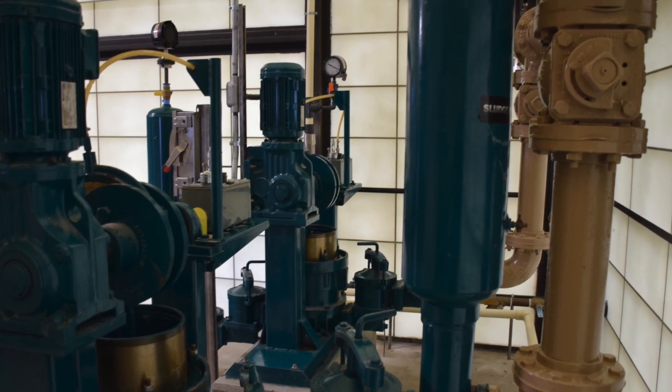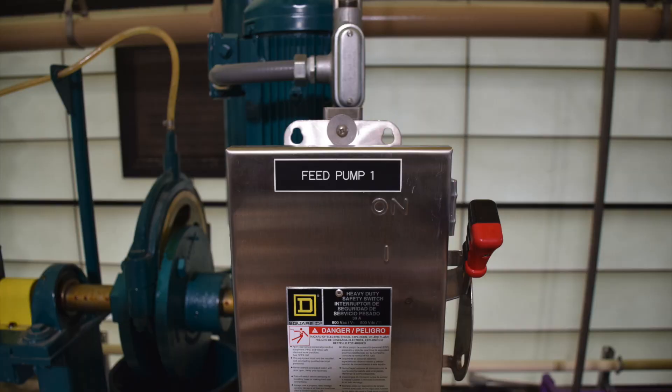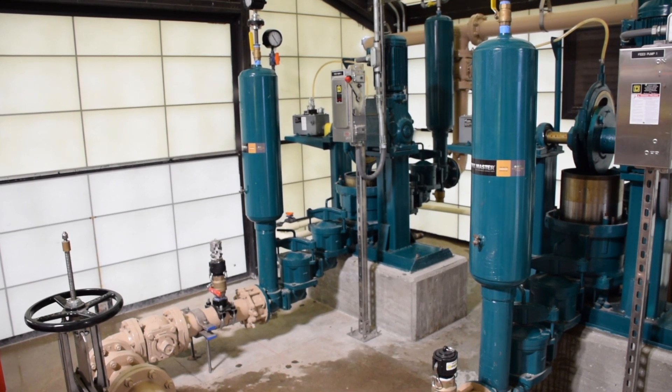The pumps have a 4-inch connection and are connected to a state-of-the-art control panel and variable frequency drive. This allows the operator to have complete speed control of the pumps.